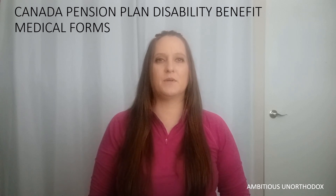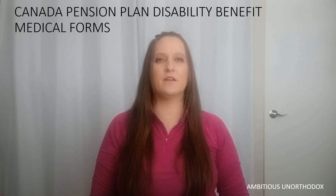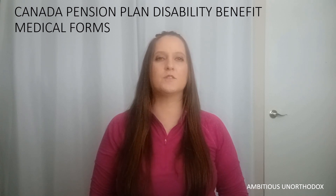Now that I'm applying for CPP disability, I need my doctor to complete another medical form. This form is called the Medical Report for a Canada Pension Plan Disability Benefit. The questions on this form relate to the specific criteria needed for CPP disability. I had already had medical forms completed when I applied for long-term disability, but those forms can't be used for this application because the LTD form questions are specific to the LTD criteria, so they're different from the CPP disability criteria.